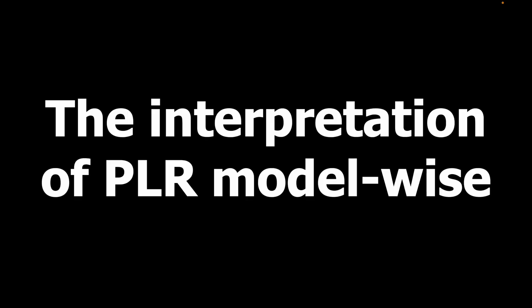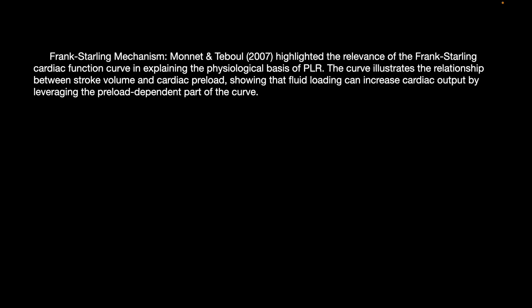Turning to the interpretation of PLR model-wise and the Frank-Starling mechanism: Monnette and Teboul in 2007 highlighted the prevalence of the Frank-Starling cardiac function curve in explaining the physiological basis of PLR. The curve illustrates the relationship between stroke volume and cardiac preload, showing that fluid loading can increase cardiac output by leveraging the preload-dependent part of the curve.